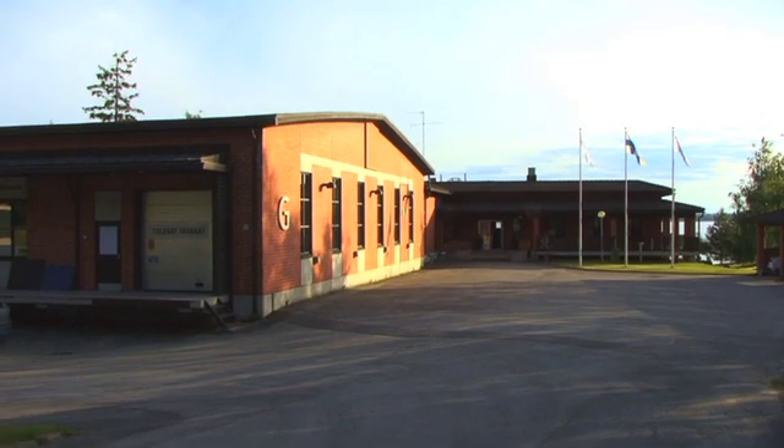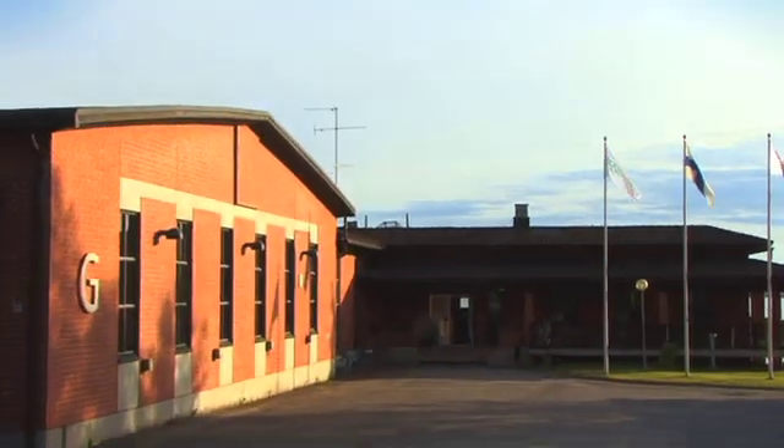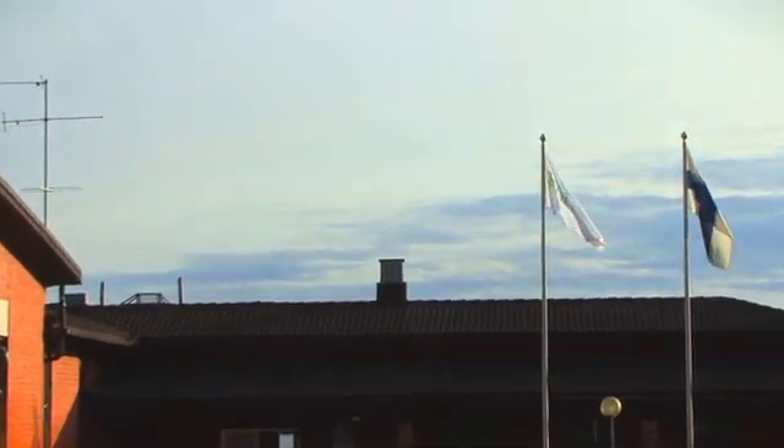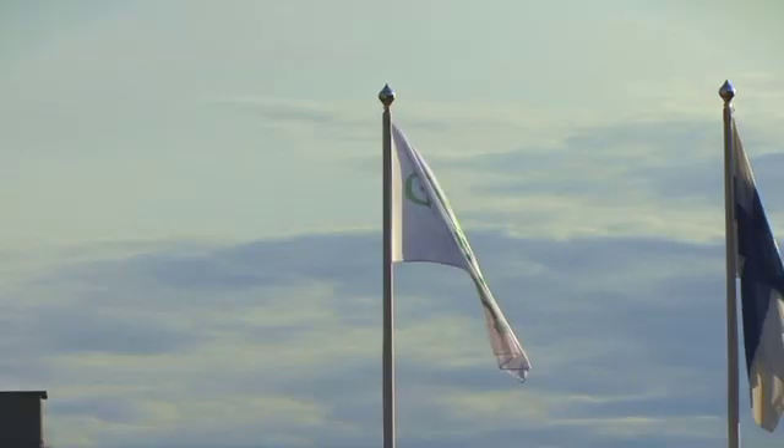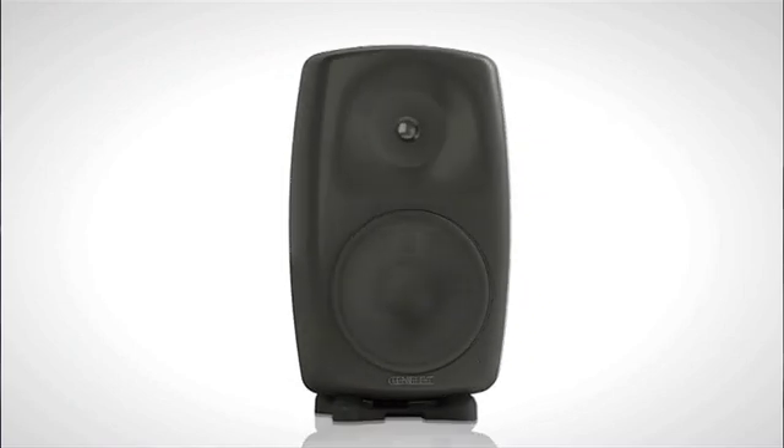Welcome to the Genelec factory in Iisalmi, Finland. This is the place where we've been designing our state-of-the-art active monitoring loudspeakers for more than 30 years with excellent results. Our topic today is the most advanced loudspeaker product in the professional market, the 8260A 3-Way DSP loudspeaker system.